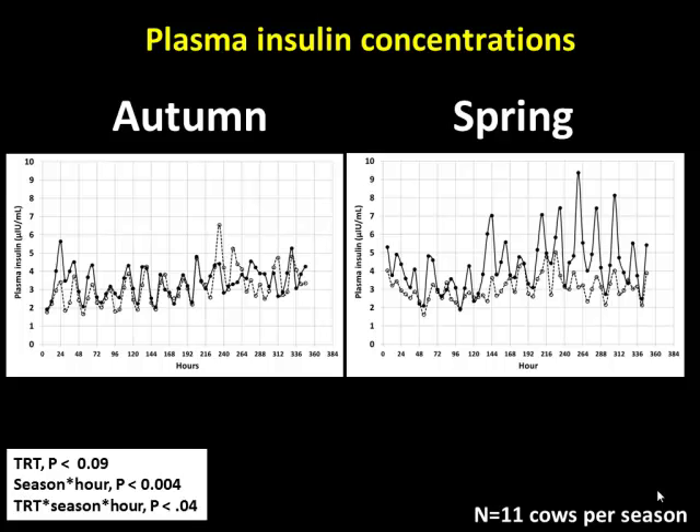Looking at insulin data: we infused the same dose of glucose into the autumn cows and didn't move insulin at all. But when we infused glucose into the spring cows, there were large increases in insulin in response to the glucose infusion. Basically, these spring cows were insulin resistant — we were releasing insulin, but nonetheless failing to store that glucose.